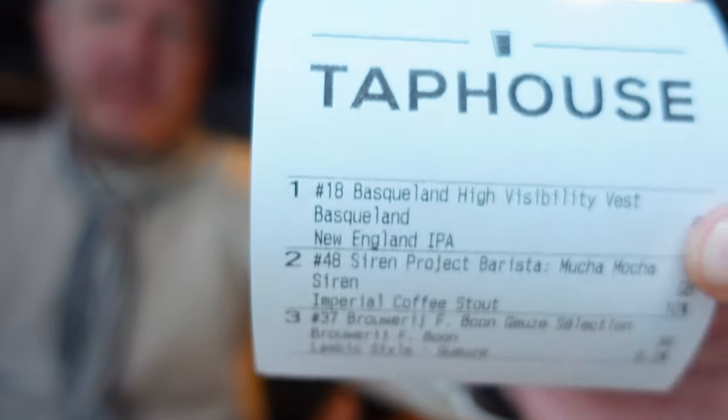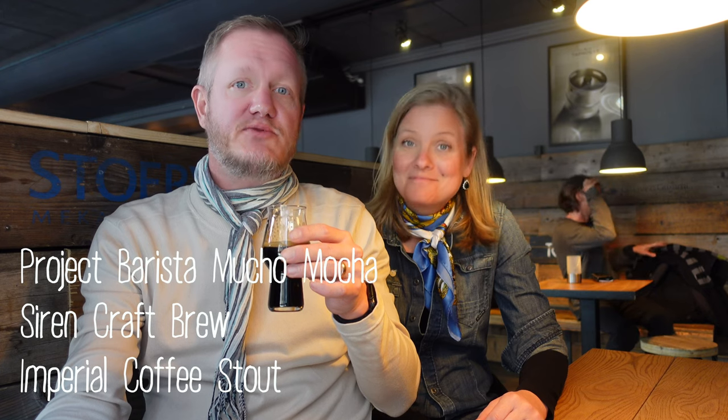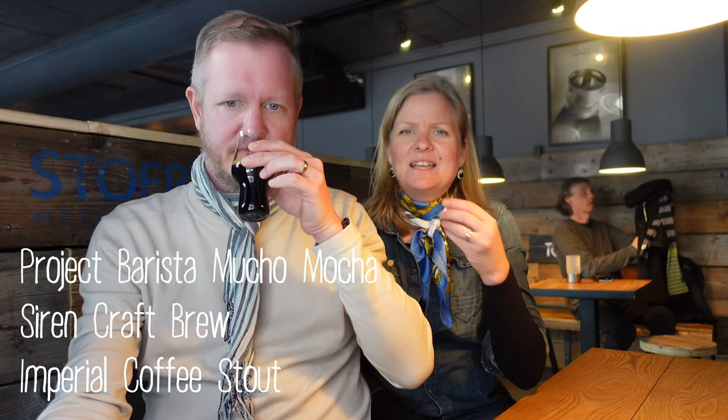The guy in the bar asked not to be filmed, and of course we respect that, so there won't be that much footage here. One thing we really like is that they give you a printout of what you ordered. The first beer — bitter, and you can taste the coffee, you can really smell it. It's a little bit like eating coffee beans raw. I would grade this one a 3. I would say 3.3.